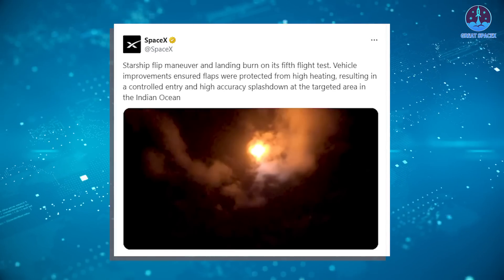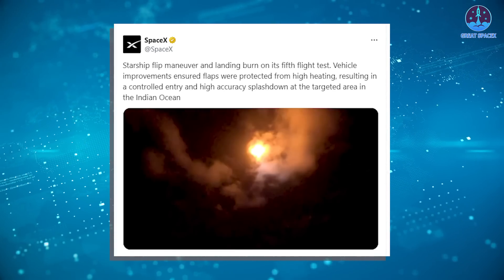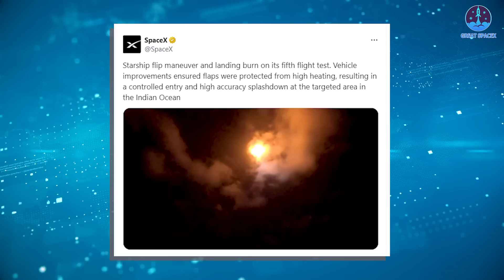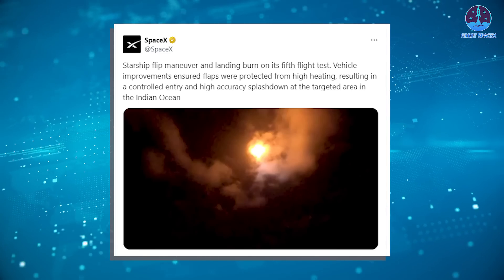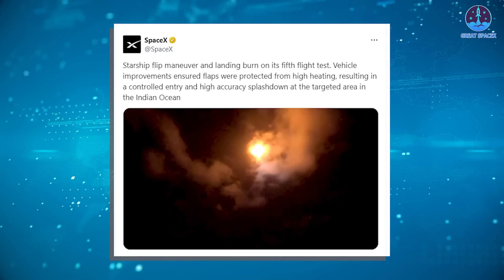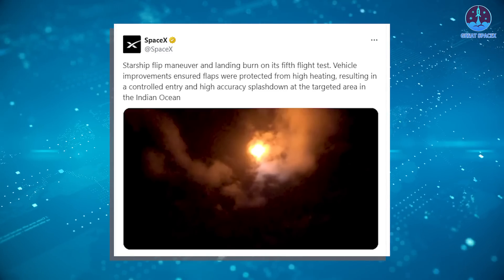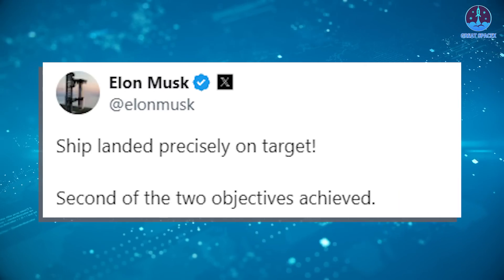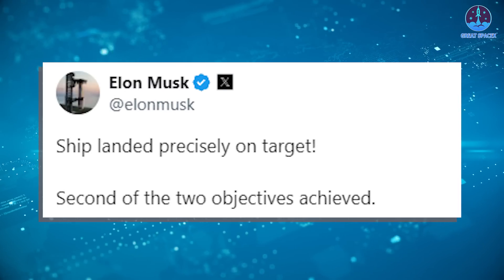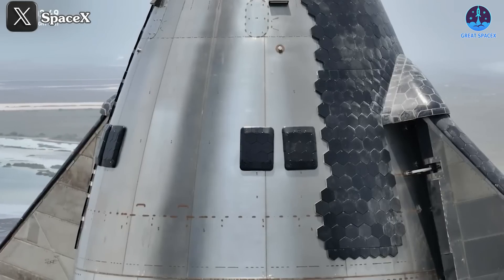And now, SpaceX can completely achieve the same with Starship. In their tweet, SpaceX announced Starship's flip maneuver and landing burn on its fifth flight test. Vehicle improvements ensured flaps were protected from high heating, resulting in a controlled entry and high accuracy splashdown at the targeted area in the Indian Ocean. Previously, Musk confirmed the ship landed precisely on target — the second of the two objectives achieved. This was demonstrated during the flight.